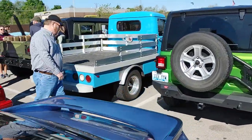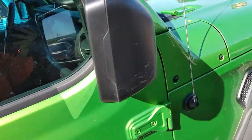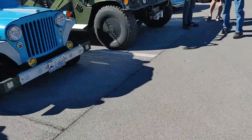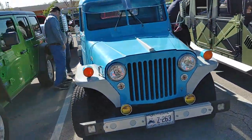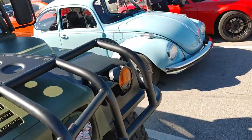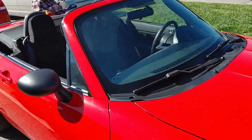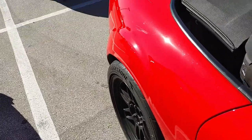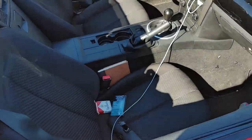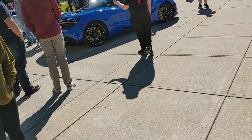Dang, this truck looks nice. Jeeps for days. The original Jeep truck — looks awesome. We got a Beetle. A newer-gen Miata with some thick meats behind it — little manual. These things are so small, but probably fun to drive.